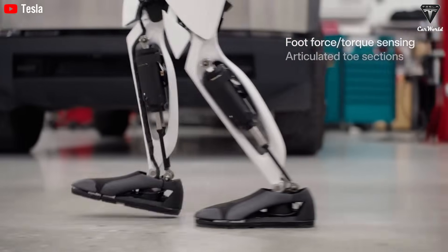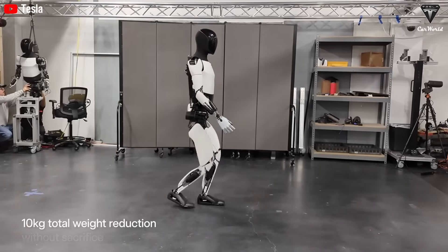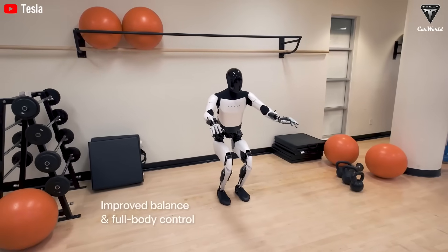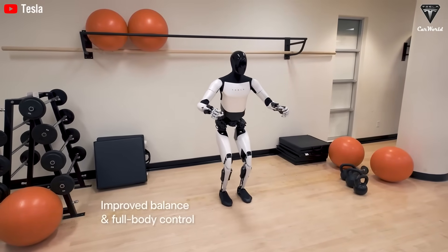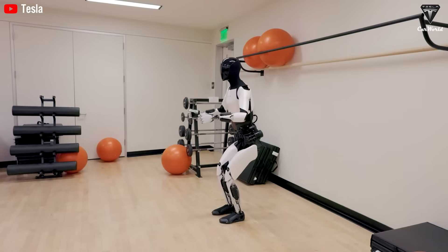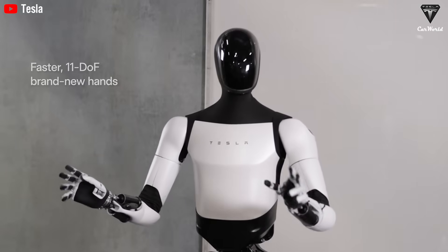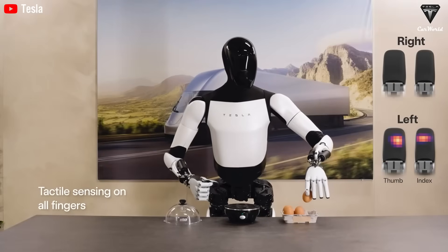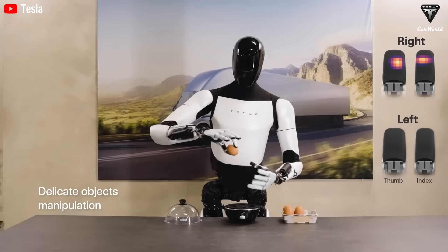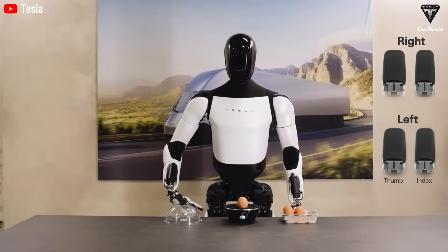The main reason Optimus hasn't captured public enthusiasm is that it's still in an early stage. Its current abilities are basic, falling short of the lofty expectations set by Musk's vision. For Tesla to win over skeptics, it needs to clearly outline Optimus' development roadmap, publish testing milestones, and partner with major companies to deploy robots in real-world settings. Transparency and practical demonstrations will be key to proving Optimus is more than just hype. If Tesla can deliver on safety, ethics, and functionality, Optimus won't just change how people see humanoid robots — it could redefine the entire market.